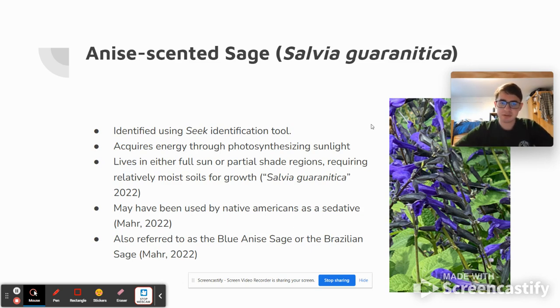This species can either live in full sun or partial shade, and it requires relatively moist soils for its growth. It depends on water pretty heavily compared to most plants. An interesting fact about this plant and its relations with humans is that it may have been used by Native Americans as a sedative, particularly in Southern and Central America, which ties into one of its additional names — it can also be called the Blue Anise Sage or the Brazilian Sage.